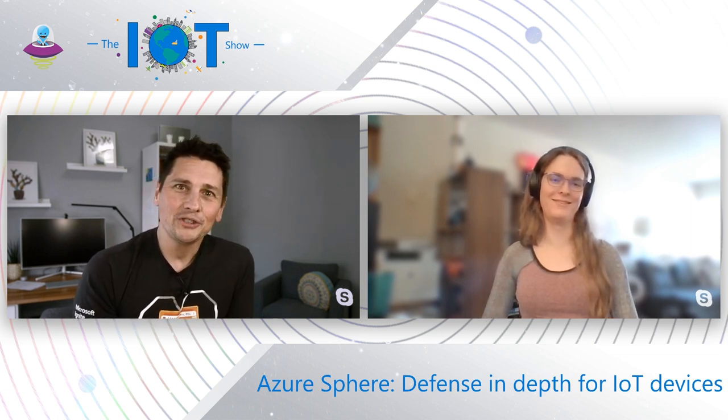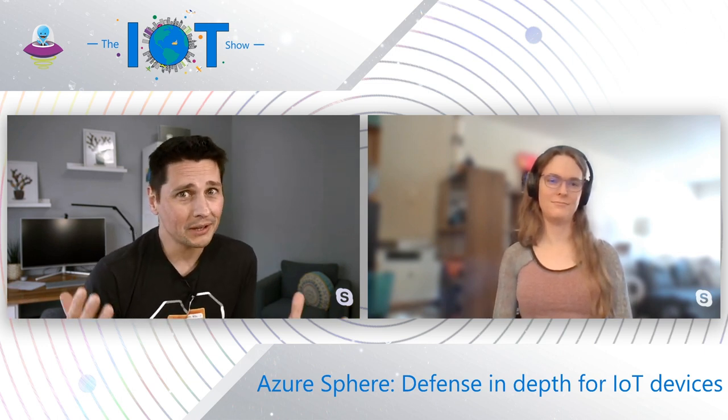Jewel, thanks for joining the show. Thank you for having me. So Jewel, what are you doing at Microsoft? Which team are you working for? We're talking about security in depth today on IoT devices, but tell me a bit about yourself and your team.